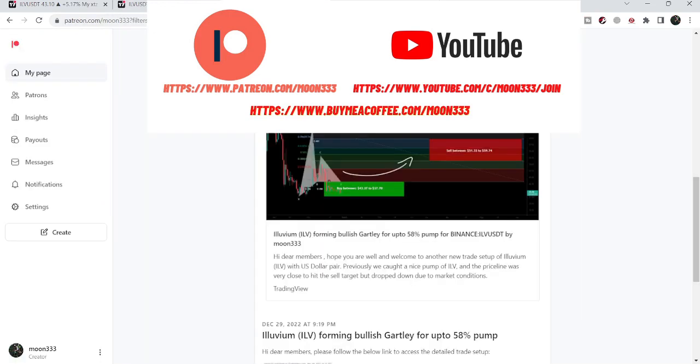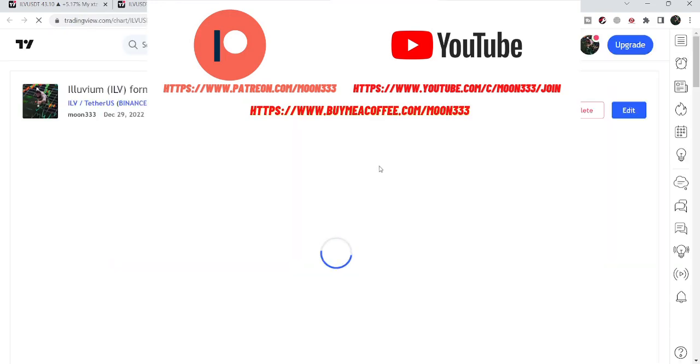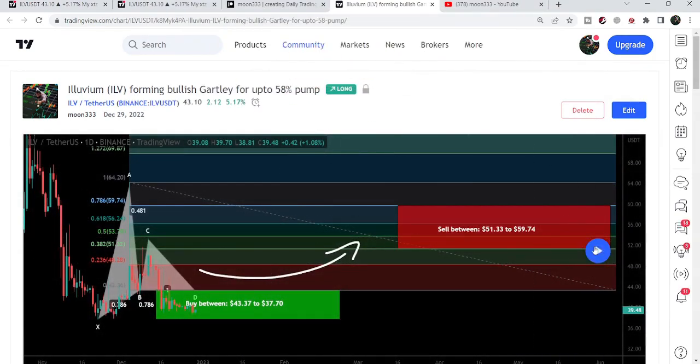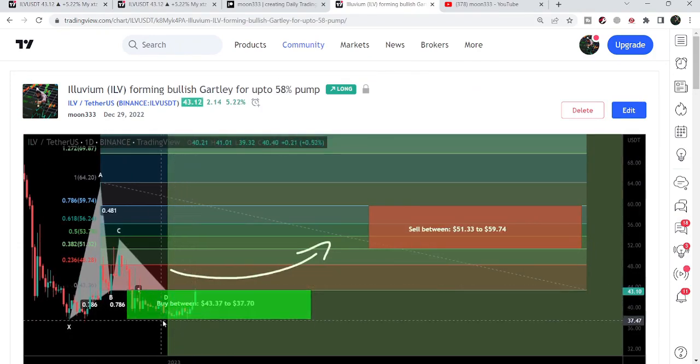A few days back, I shared a trade setup for my members for Illuvium. That was a harmonic bullish reversal Gartley setup that Illuvium formed with the U.S. dollar pair. I shared this idea on the 29th of December. You can see that from the potential reversal zone, the price line has geared up, and I'm expecting it will soon reach the sell target zone defined by the Fibonacci sequence of this Gartley setup. I'm also expecting a bigger move than these targets.